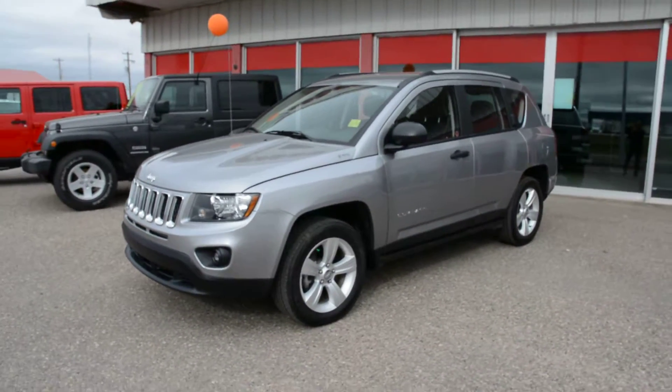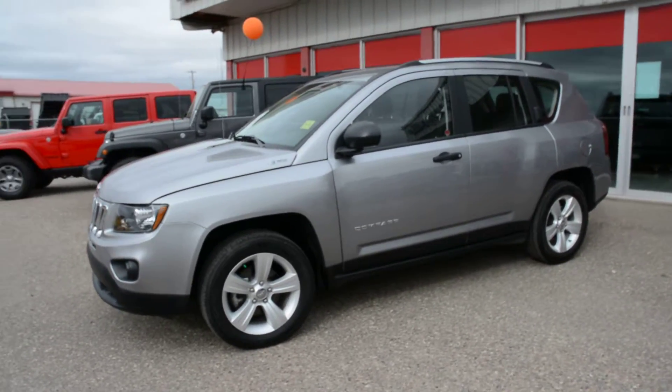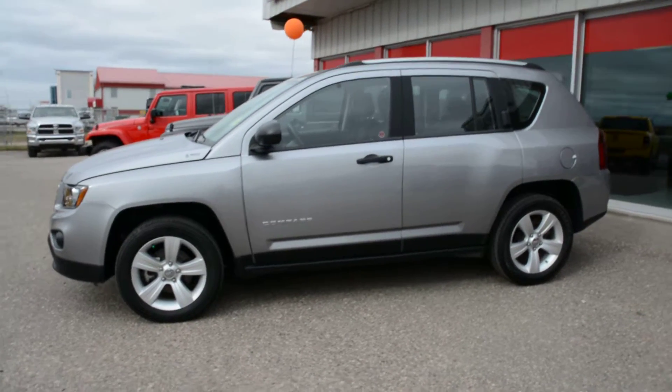Hi everybody, Brittany here over at Bonneville Dodge. Just here to show you this pre-owned 2015 Jeep Compass we have here on the lot. We're just going to take a walk around the unit today just to show you some of the features and options specific to this model.